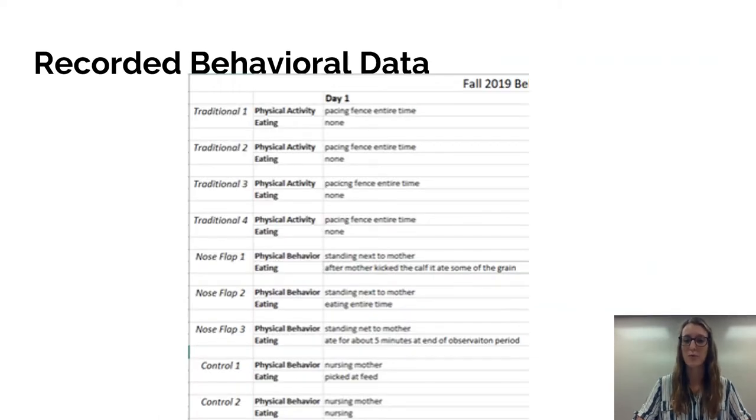The recorded behavioral data was collected over two years — the fall of 2019 and the fall of 2020. This is an example of data from fall 2019. On the left side of the chart you can see the different groups and the different calves in each group. For five days we recorded their physical activity and eating. The common findings were that the traditionally weaned calves were pacing the fence and rarely touched any food, the nose flap group stood and ate next to their mothers, and the control group was mostly nursing with some eating as days progressed.